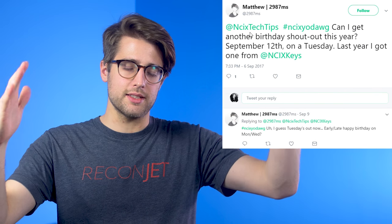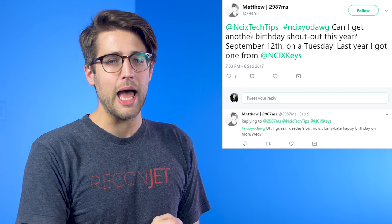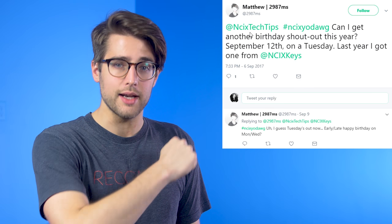Sources for all of today's news stories can be found in the NCIX forum post linked in the description. Yes Matthew, Tuesdays are out now because we're not doing Netlinked on Tuesdays anymore, but since you asked so nicely — happy birthday, good sir. May your days be filled with honeysuckle and honeydew and other things to do with honey. Thanks for the NCIX Yodog.